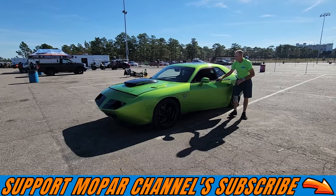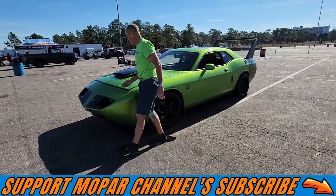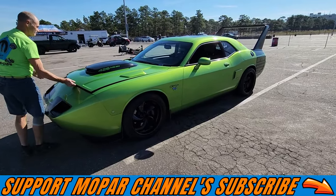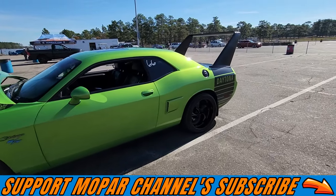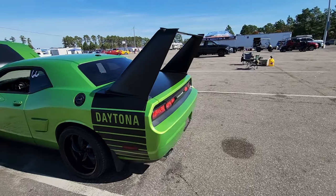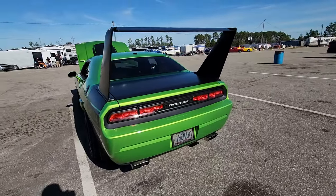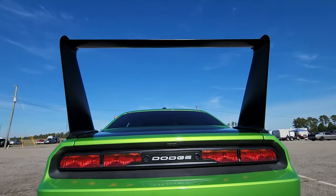All right Mopar fam, we're up here at Rockingham Dragway and I found a very unique Challenger. It's basically a new version of a wind car — what do you guys think? Look at this, this is pretty cool.